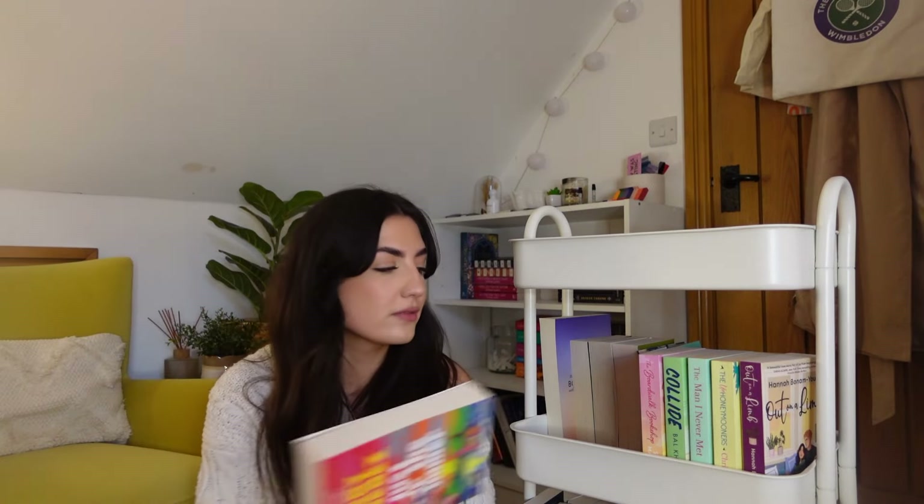Then I have Just for the Summer by Abby Jimenez - I got this because it was three pounds in The Works, but I haven't read any of her other books and I know I need to read two before I can read this. Then we have two books I was gifted that I really need to get around to - A Lady's Guide to Fortune Hunting and A Lady's Guide to Scandal. I don't think they're connected but they exist in the same world.